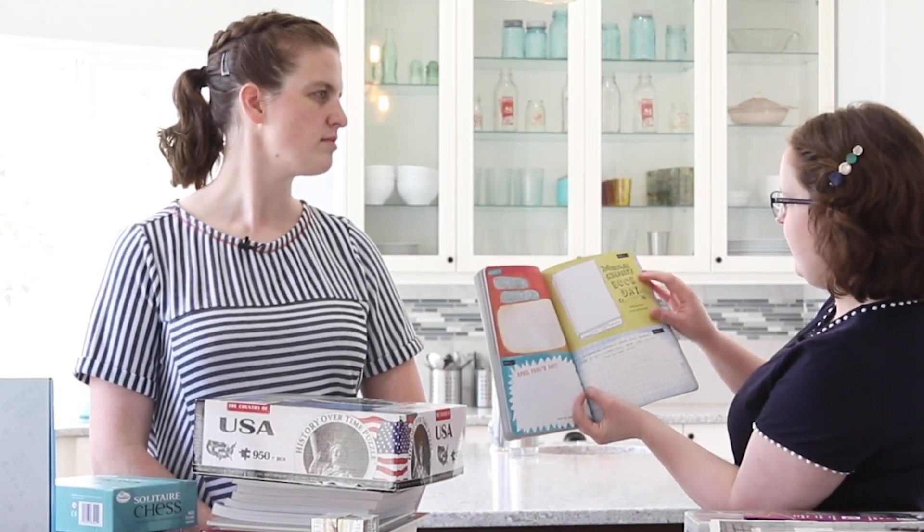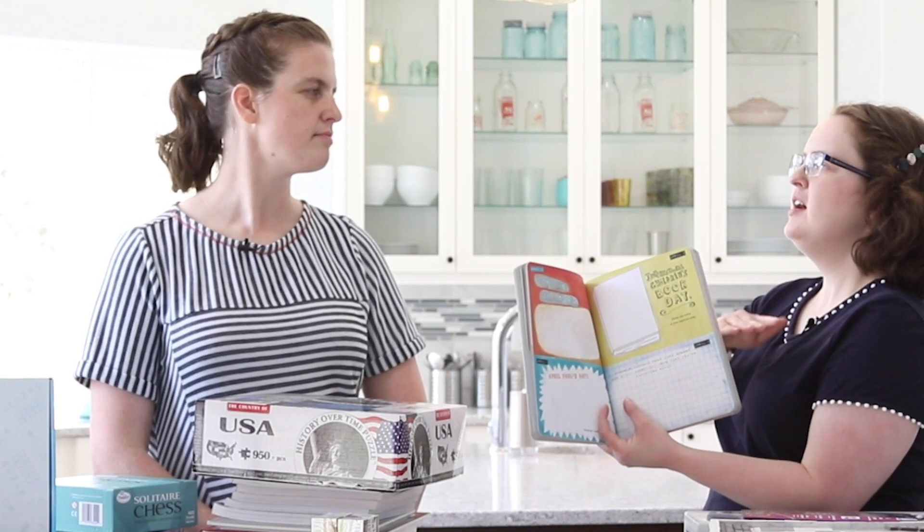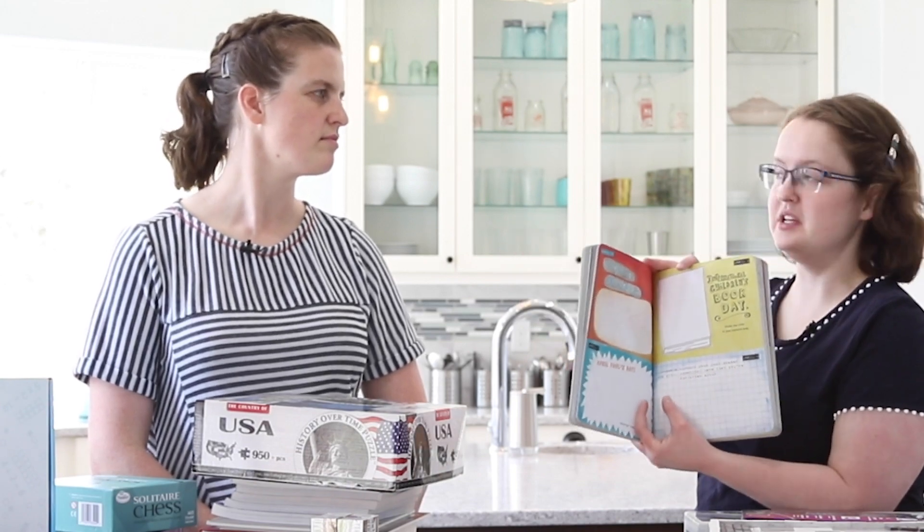For example, on April 2nd it is International Children's Book Day, so you would doodle the cover of your favorite book. There's a huge variety of different doodles your child will complete over the course of the year.